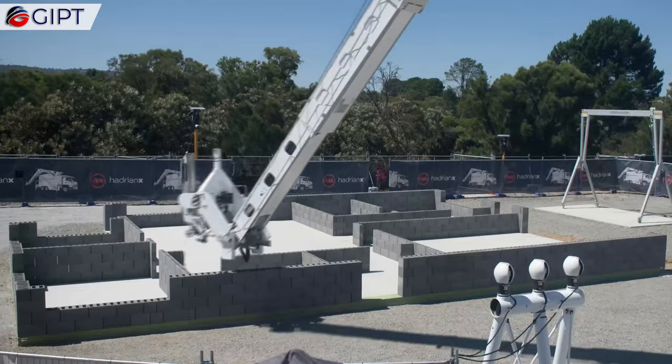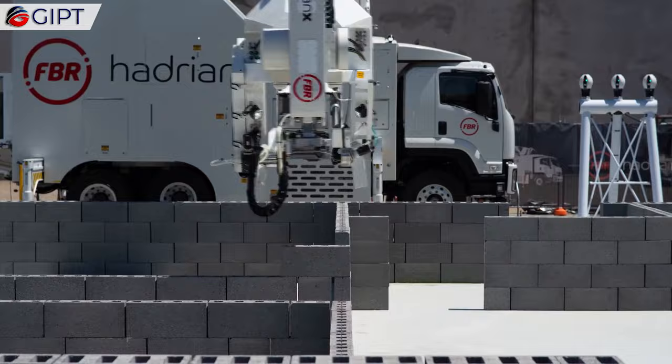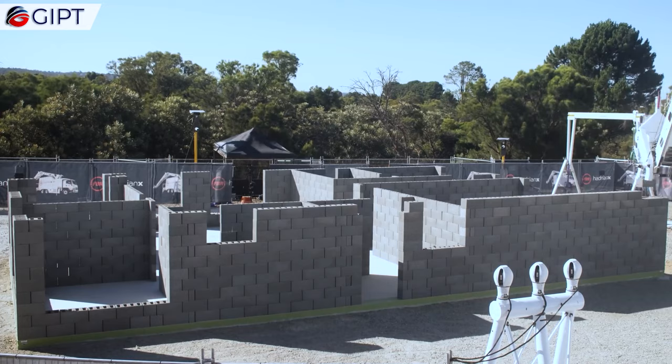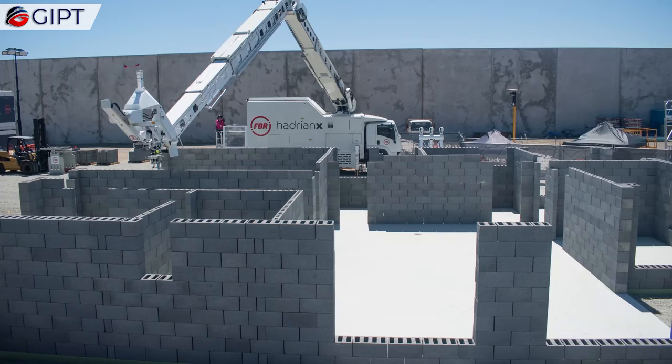With an impressive record of building a standard-sized home every 2 days on average, this revolutionary bricklaying robot actually has a surprisingly small footprint. This allows the Hadrian X to be mounted onto a classic cab-over-engine truck to easily transport it to and from a location for on-site building.